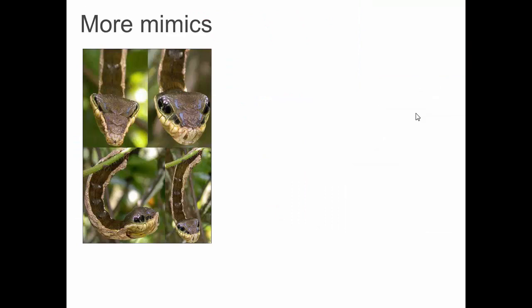These are not snakes — these are caterpillars. This is the caterpillar's whole body, but it has evolved so that the shape of one end of it looks like the head of a snake.